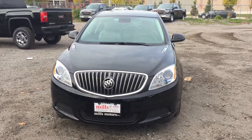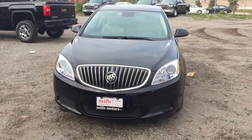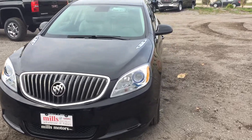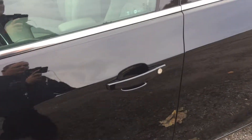It's a beautiful day at Mills Motors, 240 Bond Street East in Oshawa. This is the 2017 Verano sedan in Ebony Twilight Metallic with a 2.4-litre four-cylinder SIDI engine and six-speed automatic transmission. Let's get a look inside.